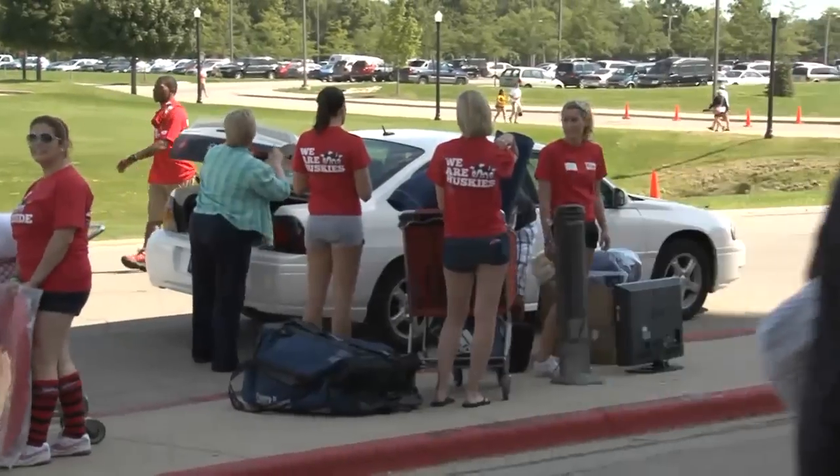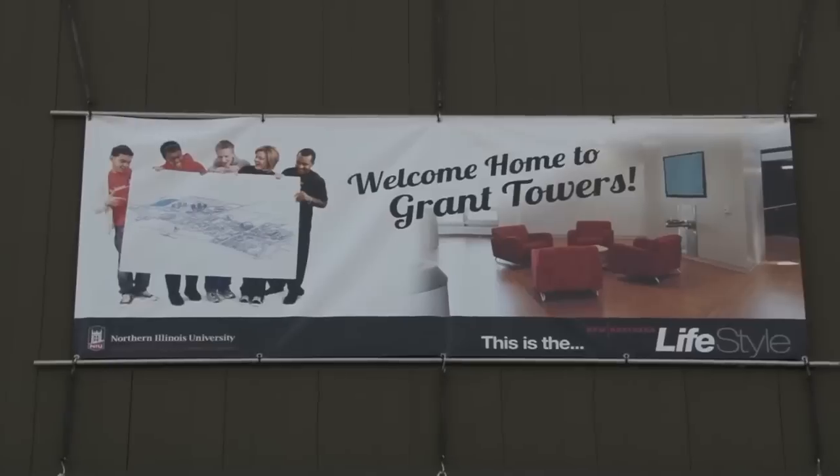Everything's really nice. I get a ton of space for my clothes. I was filling up my closet and literally had so much room left over, so that's always great.